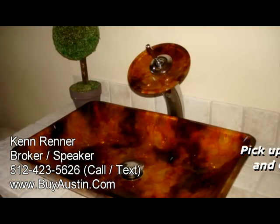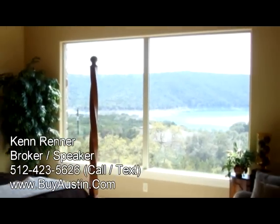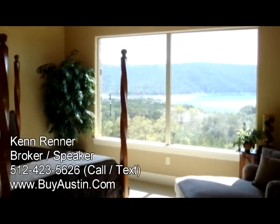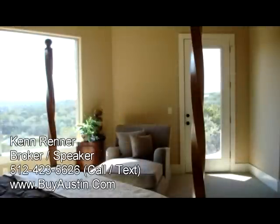The powder room has a designer custom sink. This home is blessed with two master bedrooms — one downstairs that has a large picture window view of the Lake Travis Cypress Creek Basin and also has a door to the outside living area.